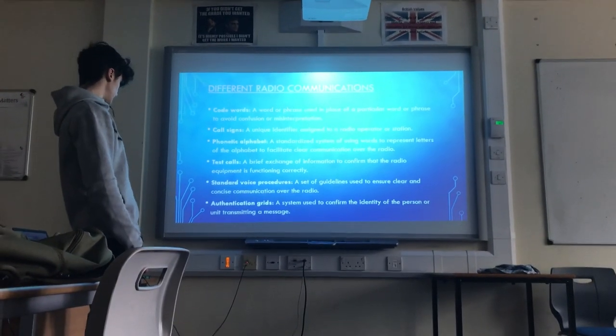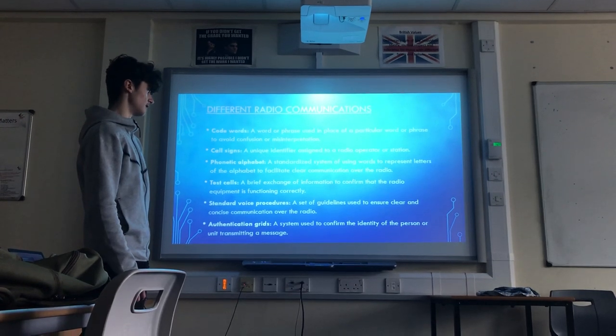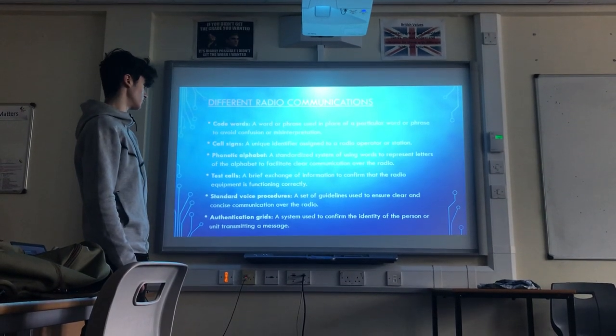And lastly, authentication grids: a system used to confirm the identity of the person or unit transmitting a message.